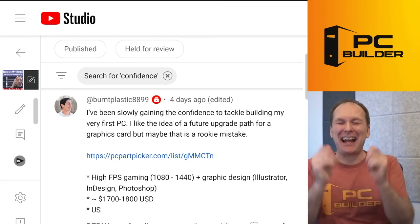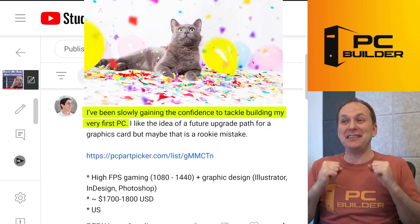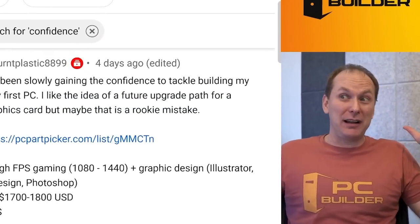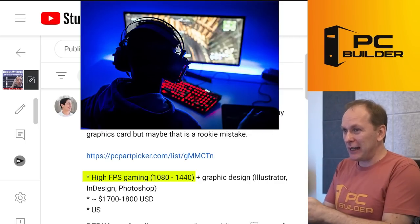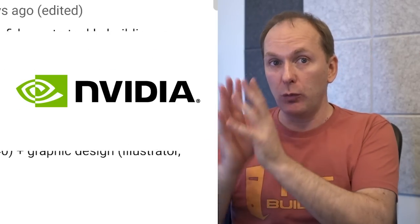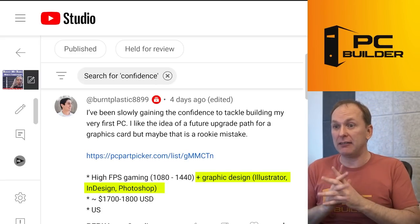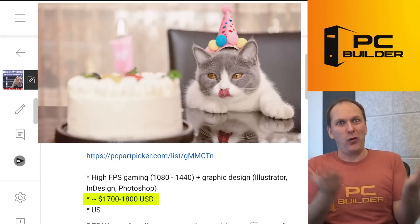We've got Burnt Plastic — I absolutely love that name. They're slowly gaining confidence to tackle building their very first PC. They like the idea of a future upgrade path for a graphics card, but maybe that's a rookie mistake. They want high FPS gaming at 1080p to 1440p, and they also want to do graphic design — Illustrator, InDesign, Photoshop, the Adobe suite. That means we've got to focus on NVIDIA — NVIDIA rules when it comes to Adobe. AMD might fix that, but they aren't there yet. Budget is $1,700 to $1,800. This should be a piece of cake — you should be 4K gaming.